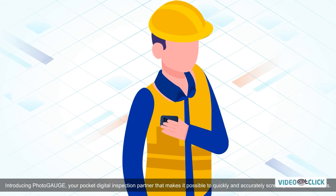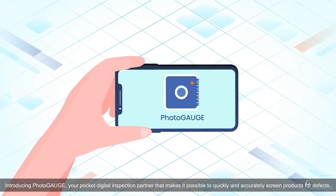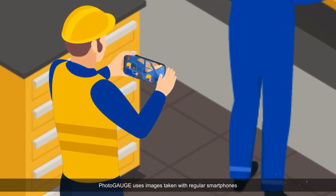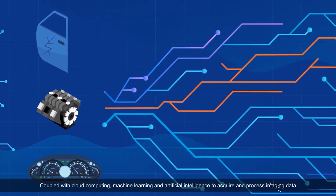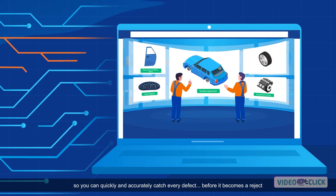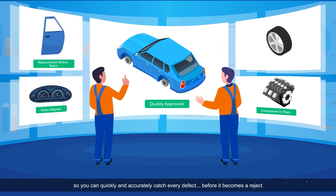Introducing Photogauge — your pocket digital inspection partner that makes it possible to quickly and accurately screen products for defects. Photogauge uses images taken with regular smartphones, coupled with cloud computing, machine learning, and artificial intelligence, to acquire and process imaging data, so you can quickly and accurately catch every defect before it becomes a reject.